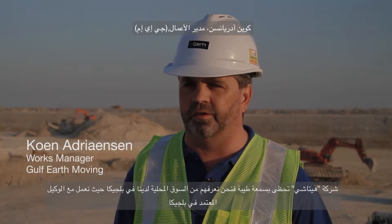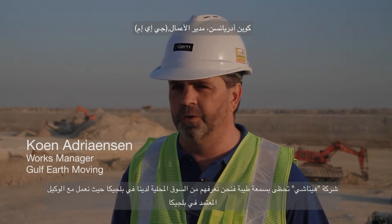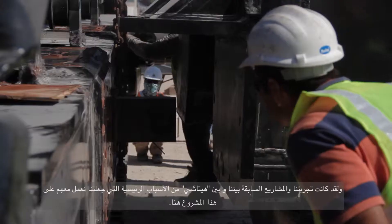Hitachi has a very good reputation, so we know them from our home market in Belgium where we work with the dealer in Belgium, Luix. It's due to that company also that we came over here, and due to their service we are working with Hitachi.